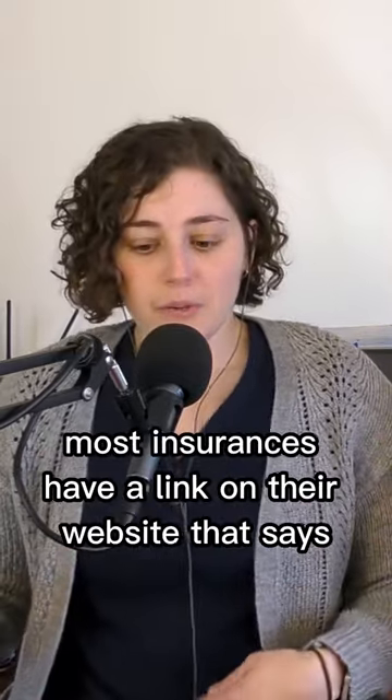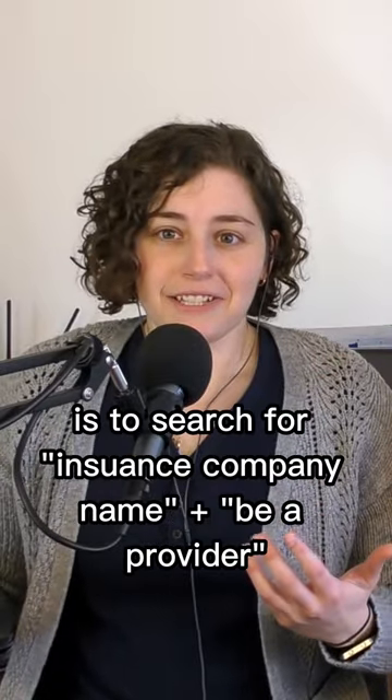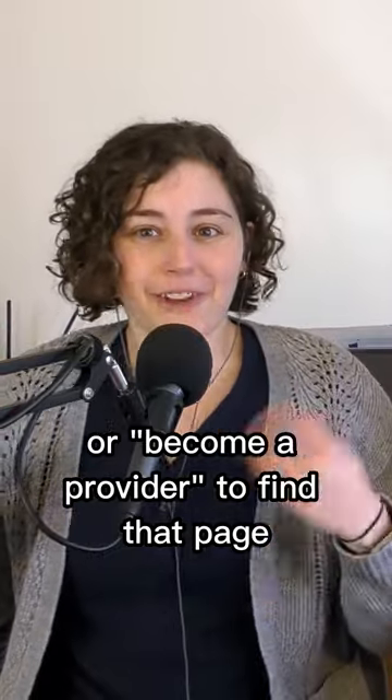Most insurances have a link on their website that says 'join our network' or 'become a provider.' The easiest thing is to search for an insurance company and 'be a provider' or 'become a provider' to find that page.